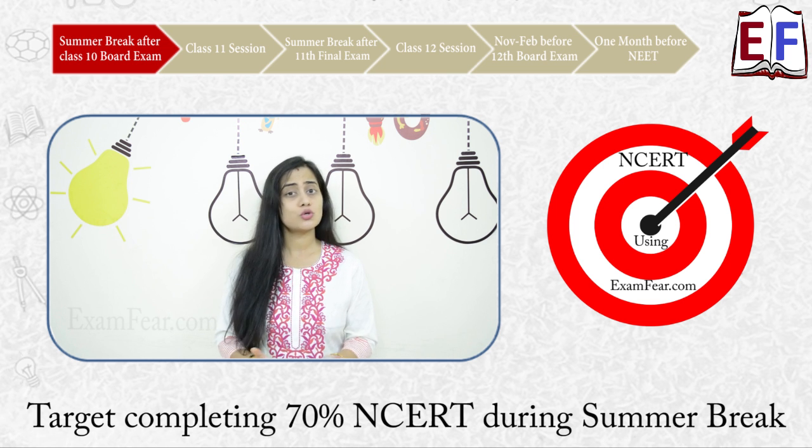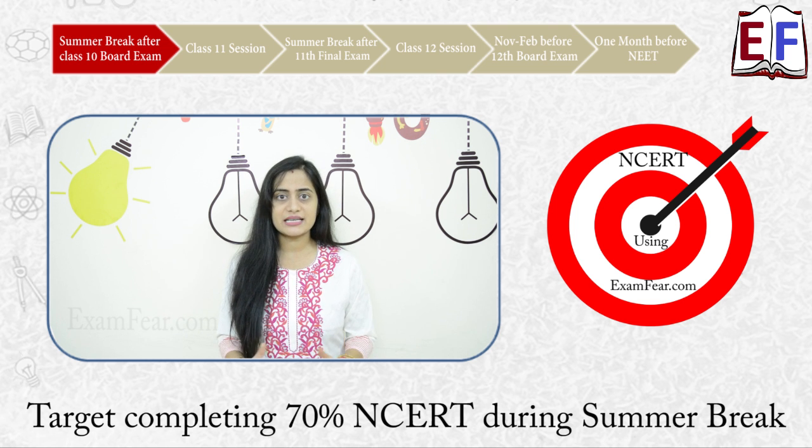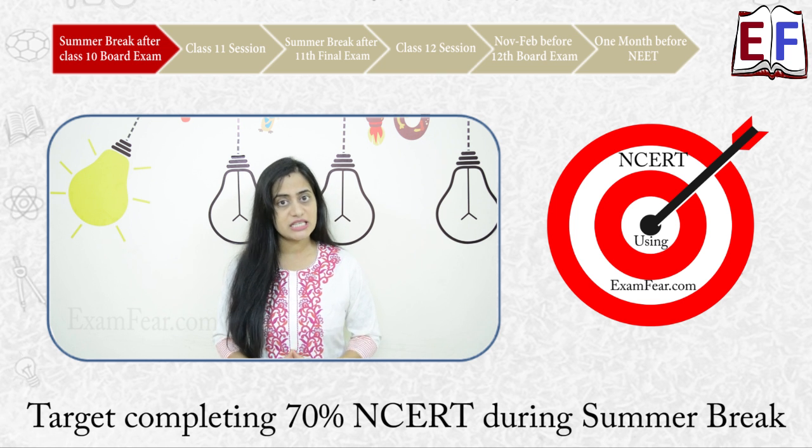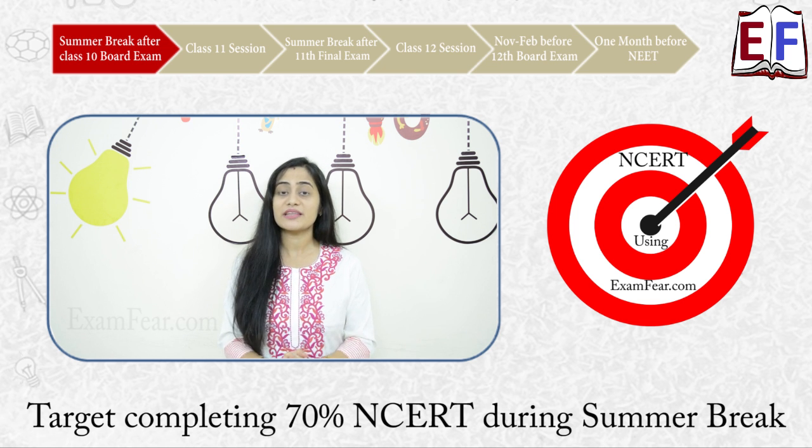You have Exam Fair videos, so you can very easily self-study — all the chapters of NCERT have been explained in great detail in those videos. Watch the videos, understand each lesson, and make sure that you target completing 60 to 70% of NCERT right during your summer break.